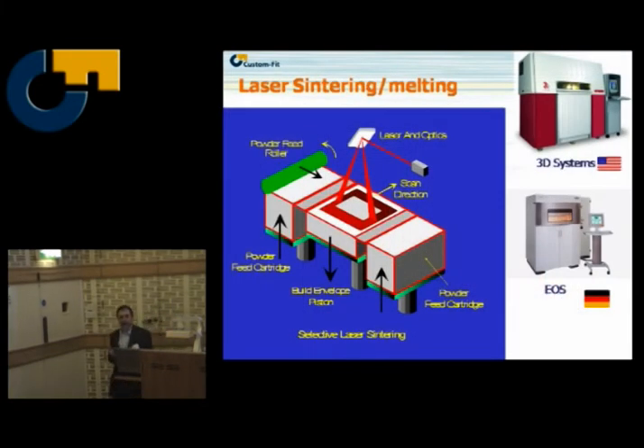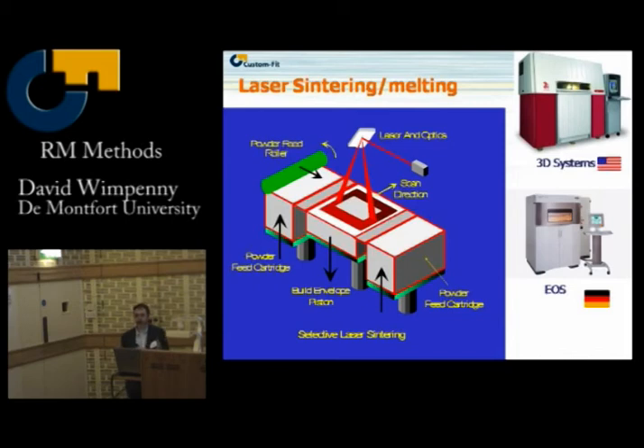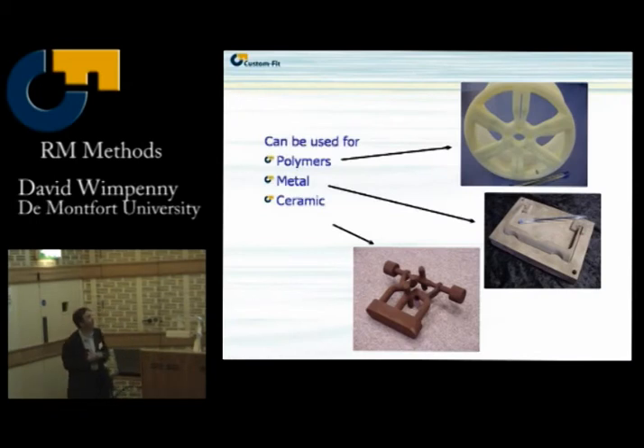Laser sintering and melting — we're moving away from the term sintering and more into melting. The two original players were 3D Systems and EOS. It's one of the mainstream rapid manufacturing processes. For those who don't know: it's a laser and a powder, and the laser melts the powder selectively. Here are some examples. A big benefit of laser sintering and melting is the range of materials — polymers, metals, and ceramic materials.